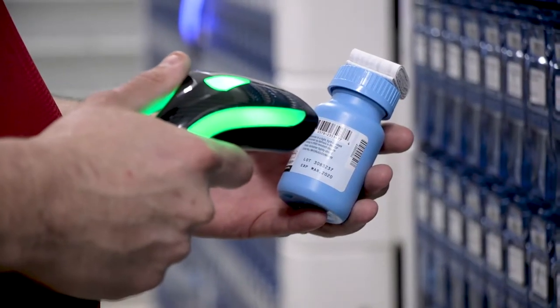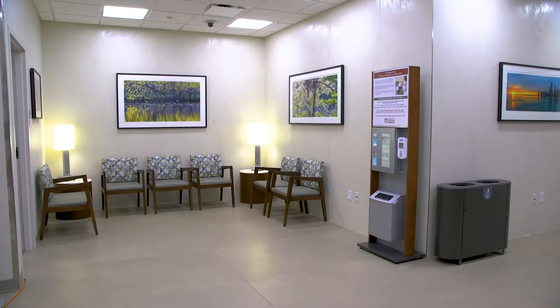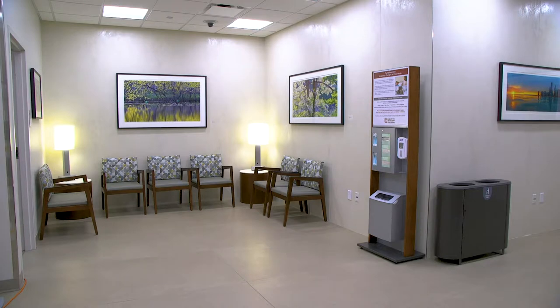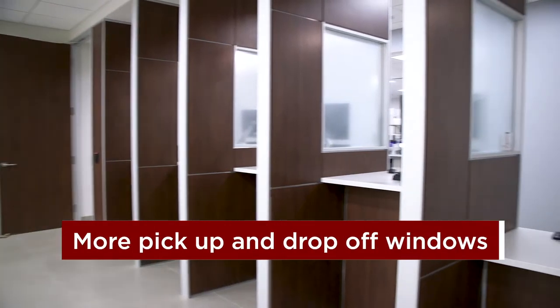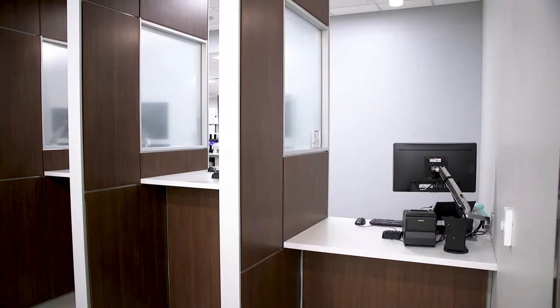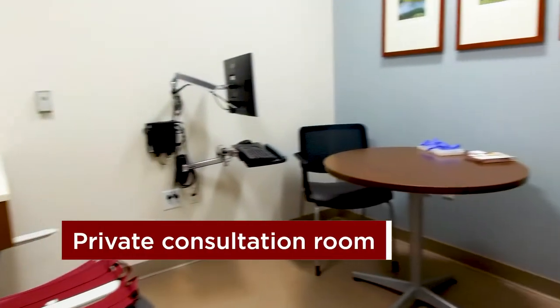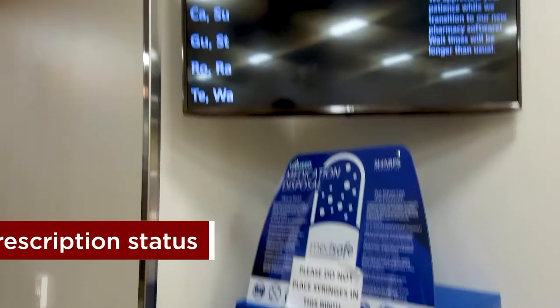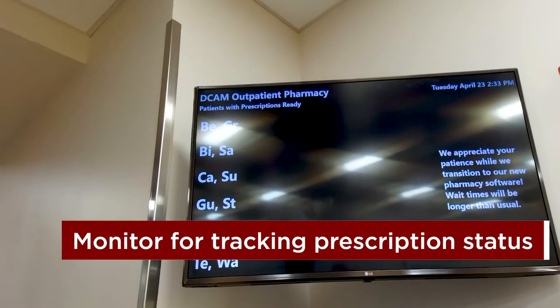The outpatient retail pharmacy will include a patient waiting room, which is something we haven't had in the past. Now instead of waiting in the lobby, they'll have their own waiting room internal to the pharmacy, as well as an increase in prescription pick-up and drop-off windows, a private patient and pharmacist consultation room, and the ability for patients to track the status of their prescription on a waiting room monitor.